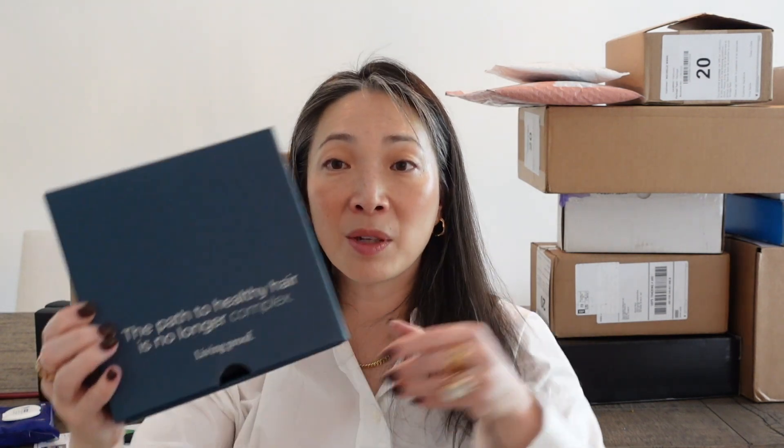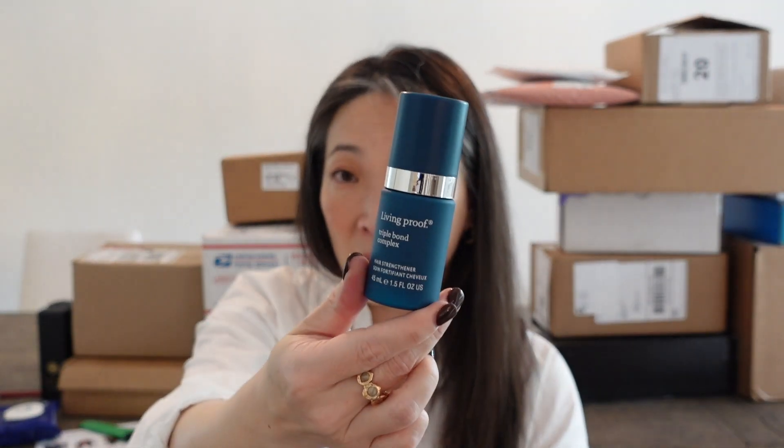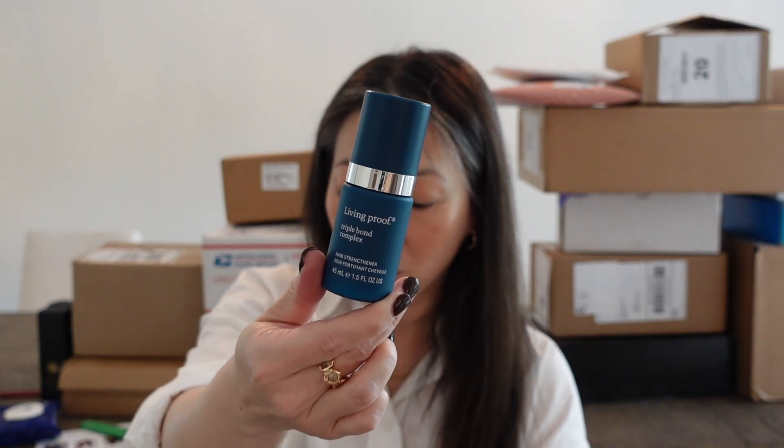We've got something from Living Proof — their Triple Bond Complex hair strengthener. Apply to clean, damp hair, comb through, start with two pumps, use up to four to six. This breakthrough technology harnesses the power of heat — which is typically damaging — to activate long-lasting covalent bonds. For best results, wait ten minutes before styling and use weekly. I'm definitely going to try this because I blow dry my hair pretty much every day and I know it's not great for it. Thank you, Living Proof.